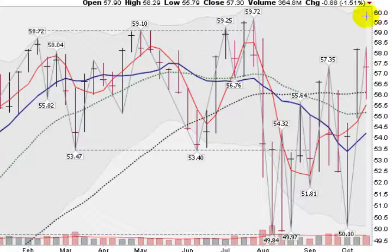Now this $59.50 to $60 range has been an area of previous resistance. So let's see what happens when we come up into this range, if we do this coming week.